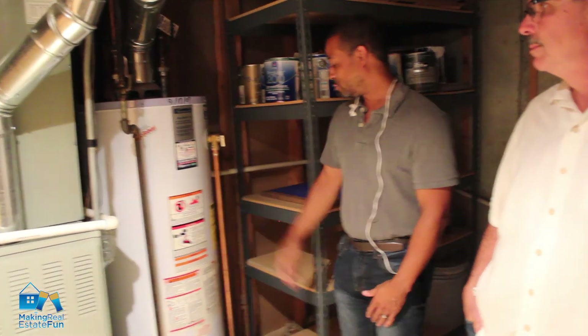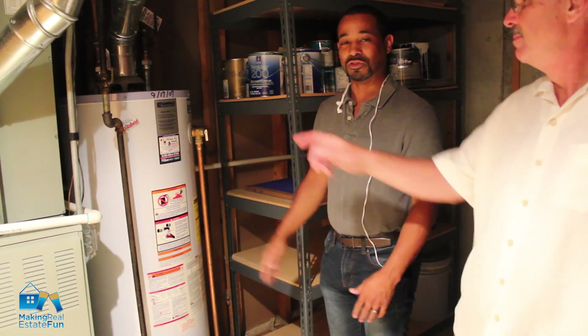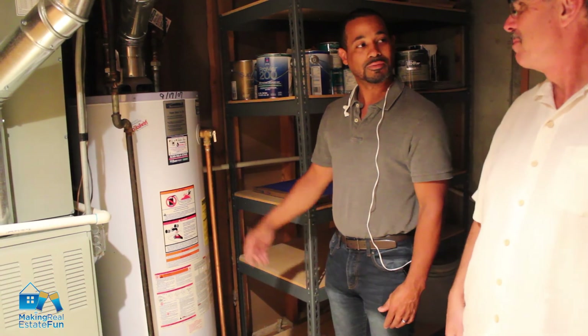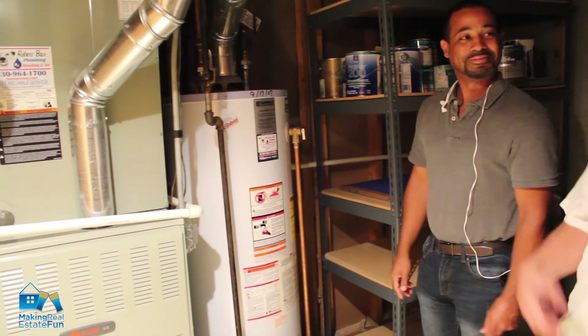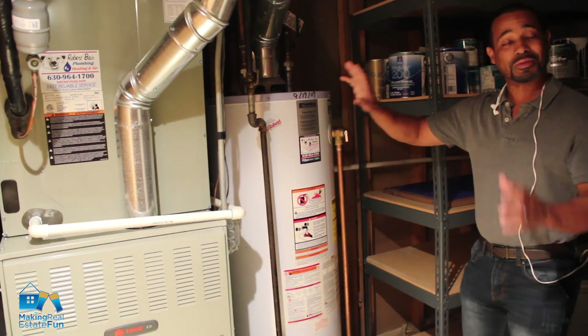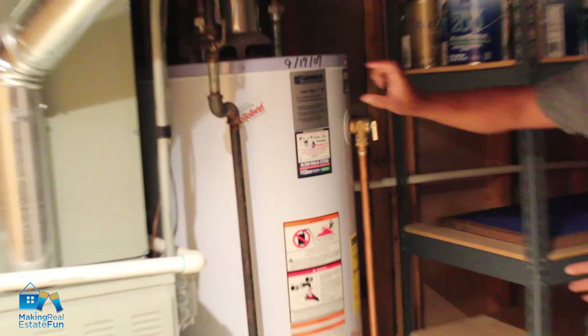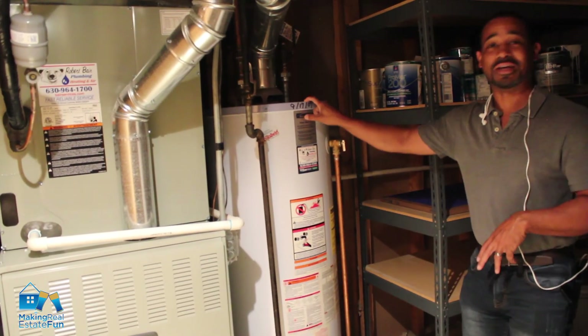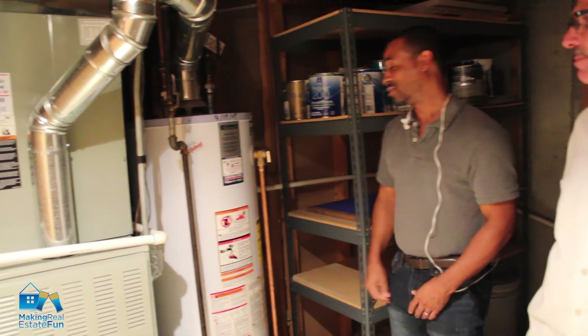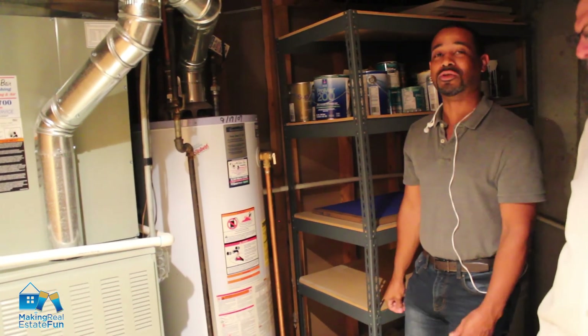So 2007 was probably when this was installed, making it about 10 to 11 years old. A lot of times somebody that services it will start writing dates on it too, so you don't necessarily know if a written date is the install date or a service date. It's usually best to look at the actual sticker on the unit so you know exactly what you're looking at.